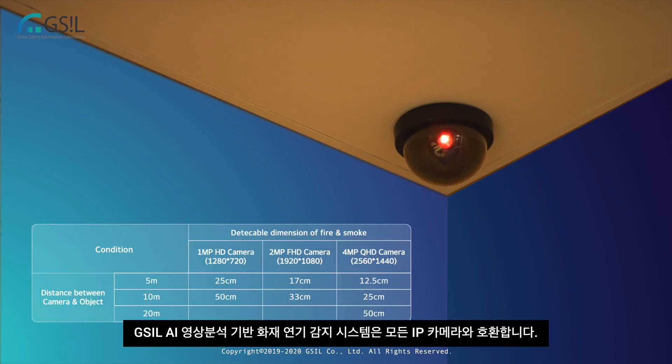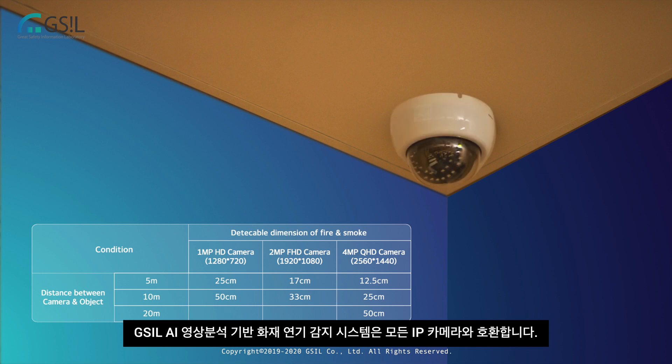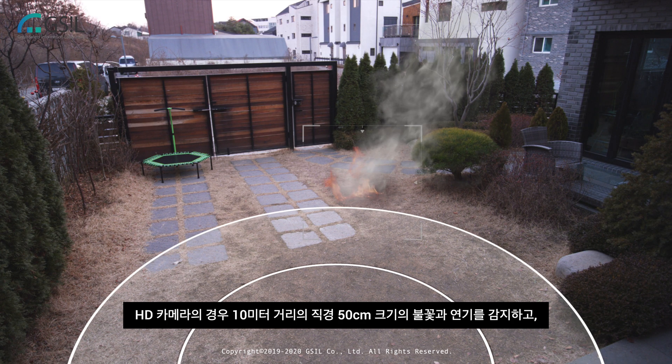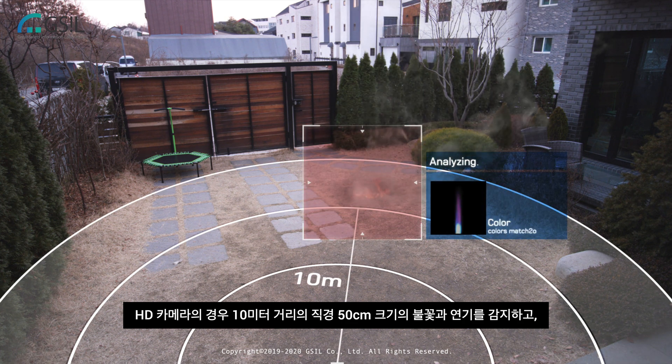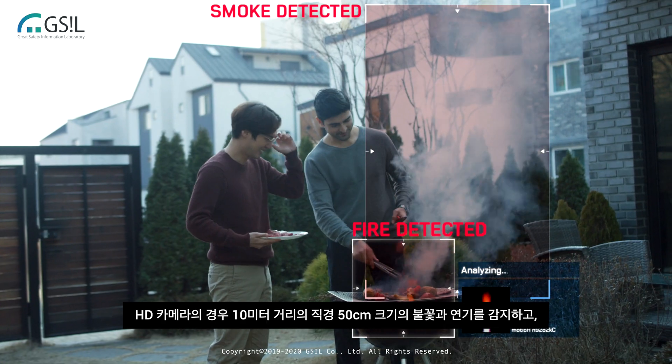GSIL AI image analysis based fire and smoke detection safety system works with any internet protocol based camera. It can detect a 50 centimeter diameter fire and smoke at 10 meter distance from an HD camera.